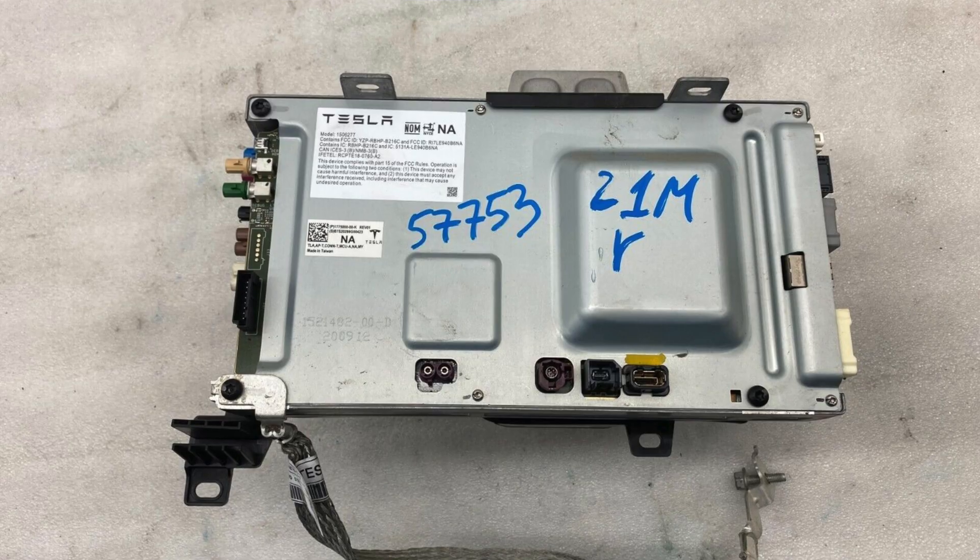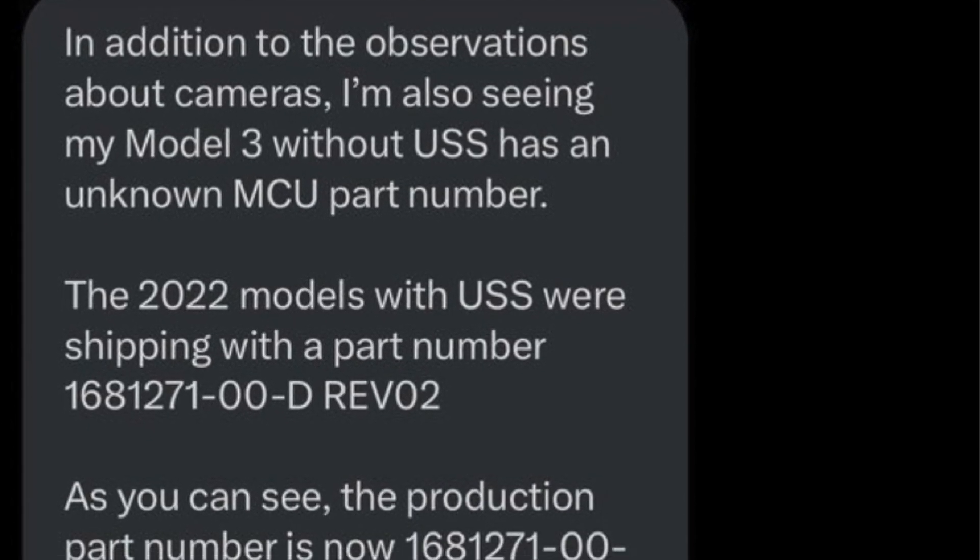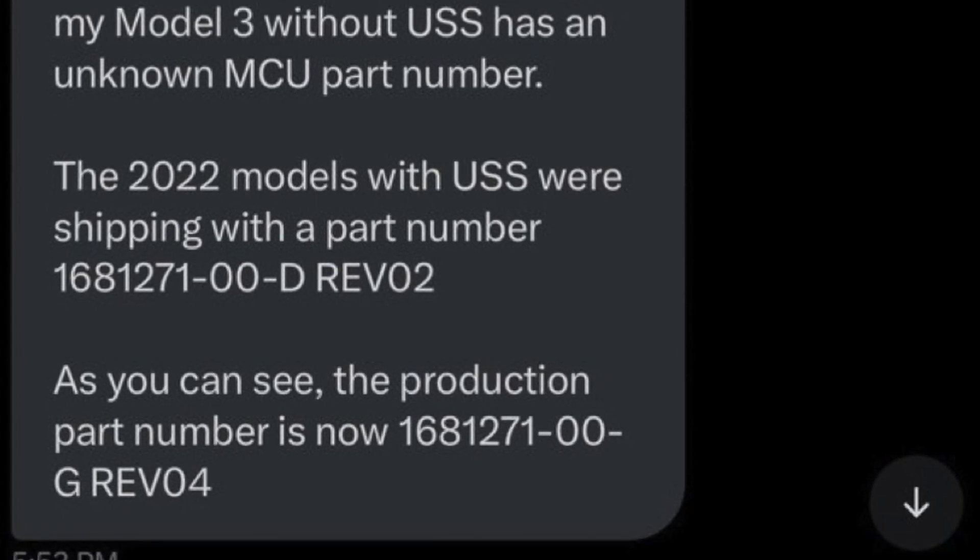When comparing it to a fairly new Model 3 that was also cracked open just a few months ago in 2022, it showed an older revision of the MCU part number, whereas the vehicle just recently picked up has a part number that doesn't even exist. In the image right here, you'll notice they've highlighted the part number that is different. The most noticeable change is right after the dash in revision 04 — the first half of the part number starting at 168 stayed the same. There's definitely something new here, and rev most likely stands for revision.